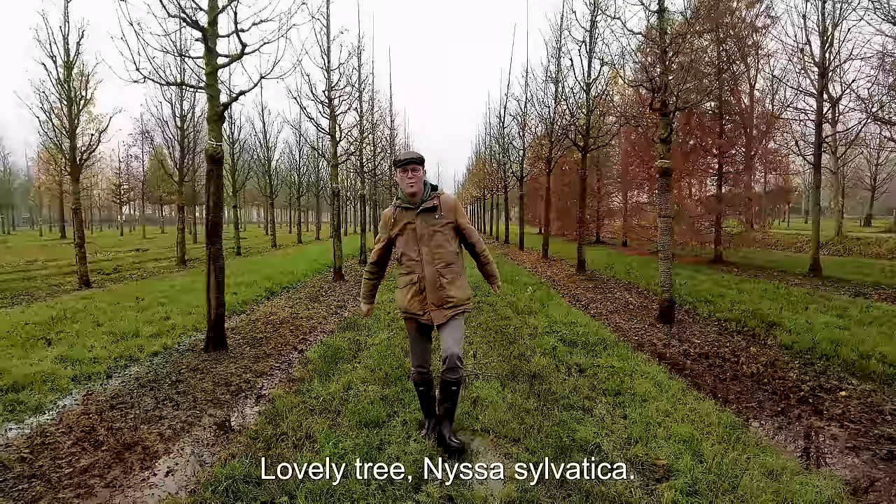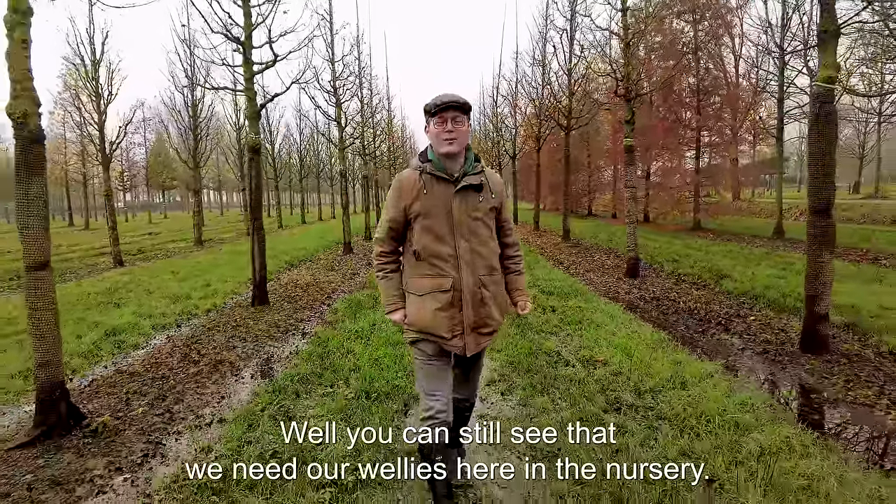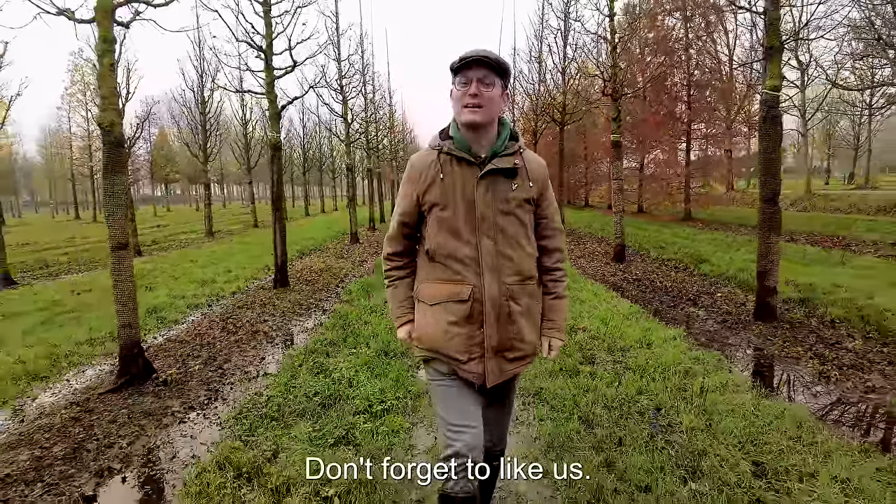Well, you can still see that we need our wellies here in the nursery. Don't forget to like us — thanks for watching, see you next time.